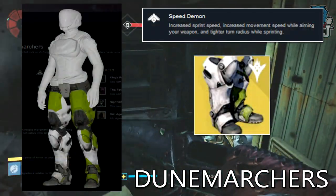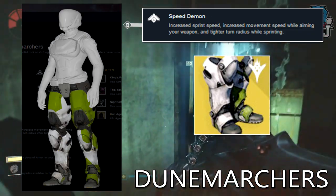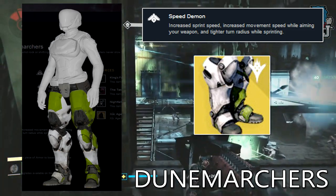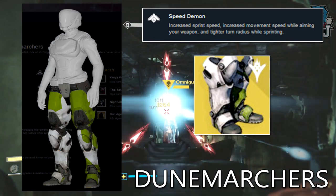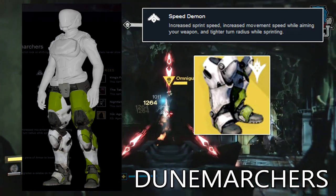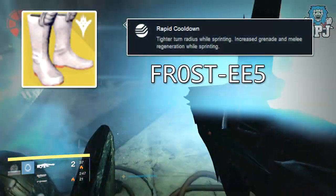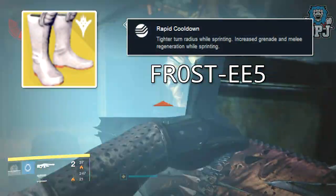Next up we have the Titan leg armors called the Doom Marchers. Again, nothing of these things have been seen and all we have is the Bungie Armory. The exotic perk is called Speed Demon: increased sprint speed, increased movement speed while aiming your weapon, and tighter turn radius while sprinting. Next up we have the Hunter exotic leg armors called the Frost-EE5.